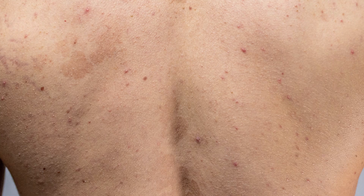The rash presents with multiple small circular spots of varying colors. It can be white, pink, or brown, depending on your skin type. These spots are flat, with a very slight scale.